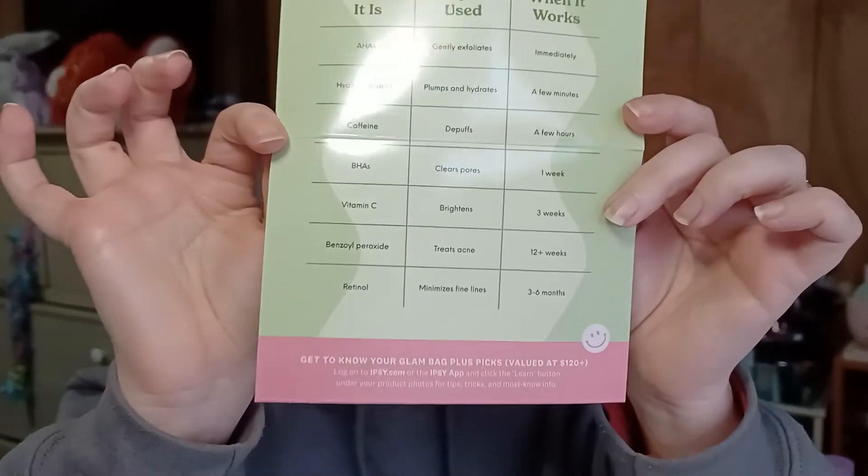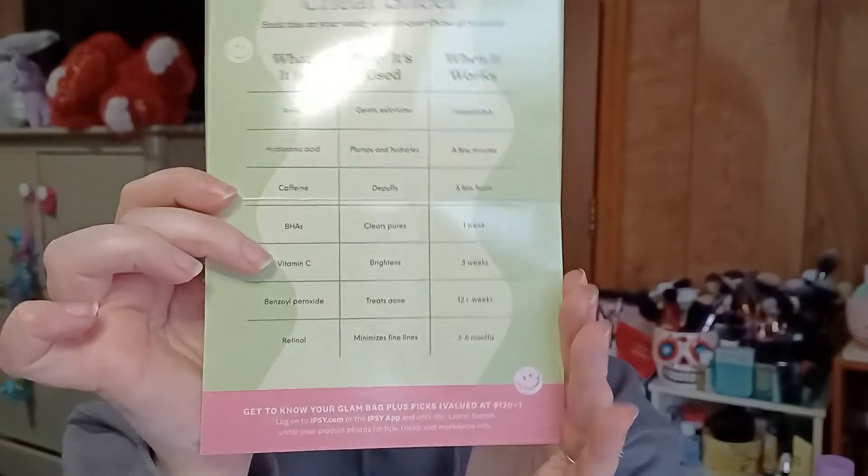This month's theme is Happy Vibes. On the back it reminds us that Glam Bag X is returning next month since it's a quarterly thing. Inside there's a 'Happy Skin Cheat Sheet' — it lists specific skincare ingredients like AHAs, caffeine, BHAs, and vitamin C, explaining why you'd want each one and how long it typically takes to see results. I'm going to keep that on hand because it's really interesting.